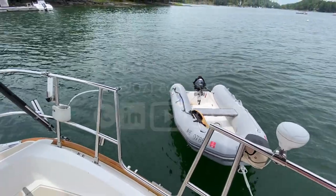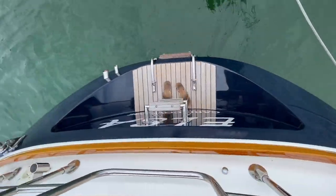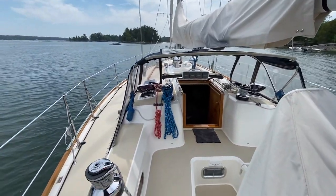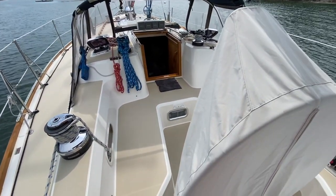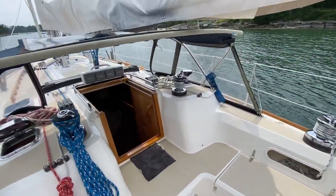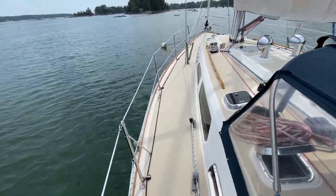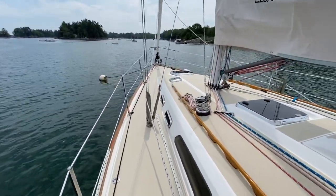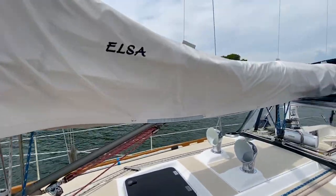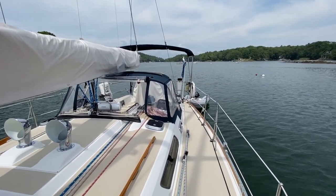I am on an absolutely gorgeous Sabre 402 named Elsa up here in Harpswell, Maine. Huge cockpit, beautiful flip-up teak table for entertaining, navy dodger, matching bimini. This boat is a single-owner boat, built and owned by a fantastic couple up here in Harpswell.